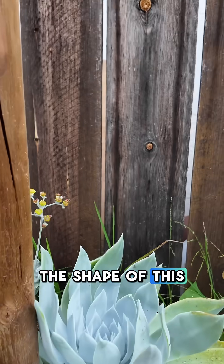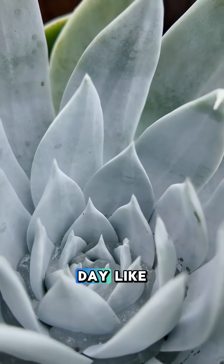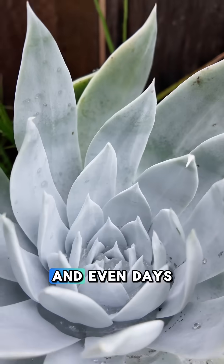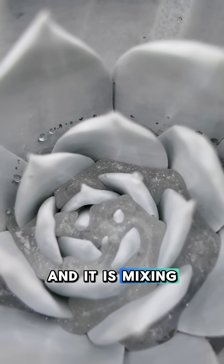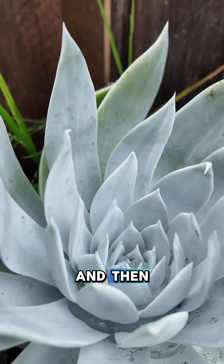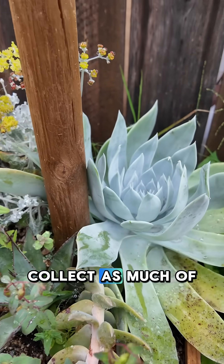Also, the shape of this plant allows water to be funneled and collected at its center. So on a rainy day like today, you'll see it full of water like this. And even days later, you'll still see the water here and you'll see it kind of thicken into almost like a gel. It is mixing with this waxy coating and it allows it to thicken and evaporate a little less quickly.